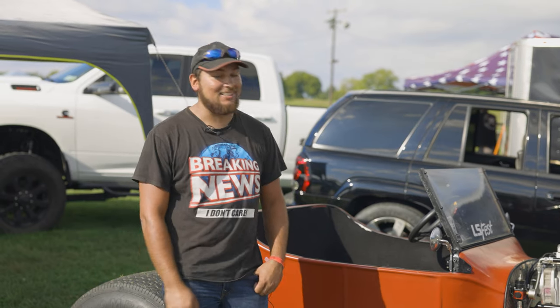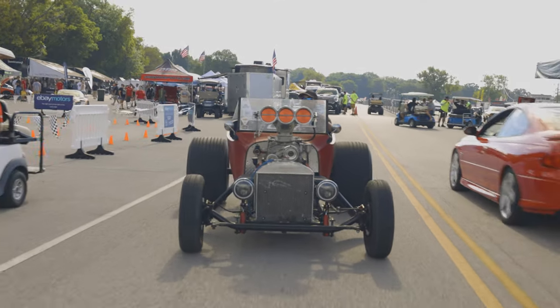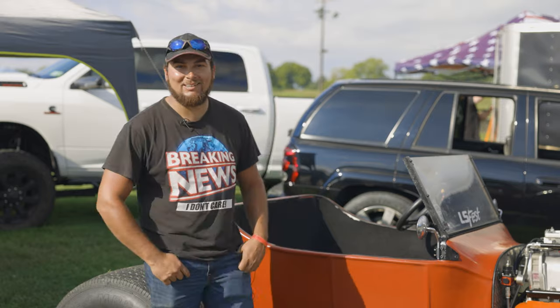Next year I'm definitely going to have a cage in it and I'm planning on going pretty quick. I'm really looking forward to seeing what tech says and how fast it can go. Looking forward to this event and being back every year until I die, really.